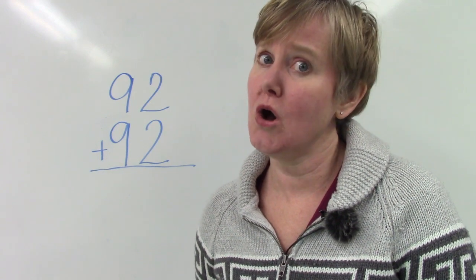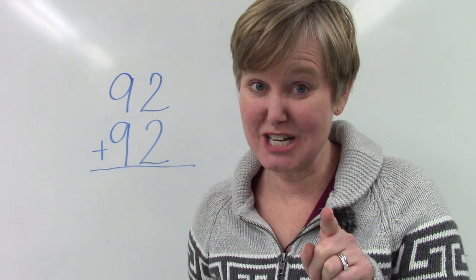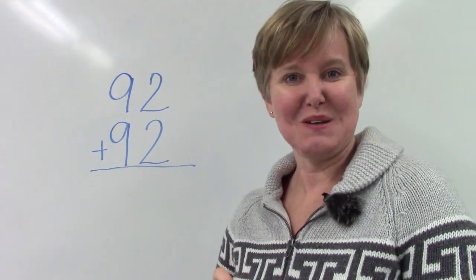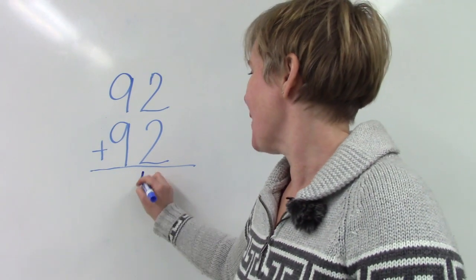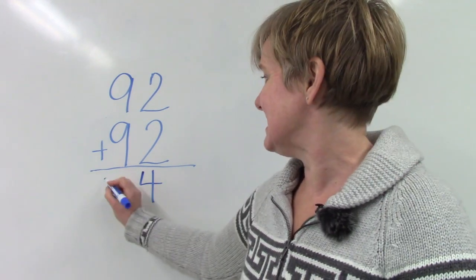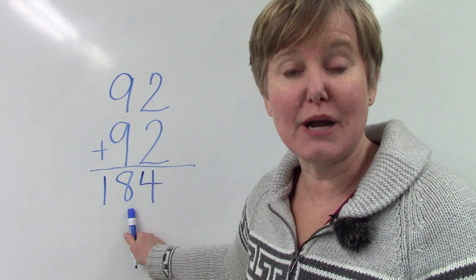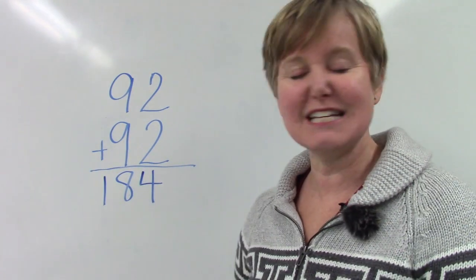Let's try another one. I have 92 plus 92 on the board and I hope you can tell if the sum will be greater than 100. Will it? 9 plus 9 — will the answer be more than 10? It will be more than 10; the sum will be quite a bit more than 10. We start in our ones place: 2 plus 2 — that's an easy doubles fact — is 4. Now we move to our tens place: 9 plus 9 is 18. So we have a 1 in our hundreds place, an 8 in our tens place, and a 4 in our ones place. The sum of 92 plus 92 is 184.